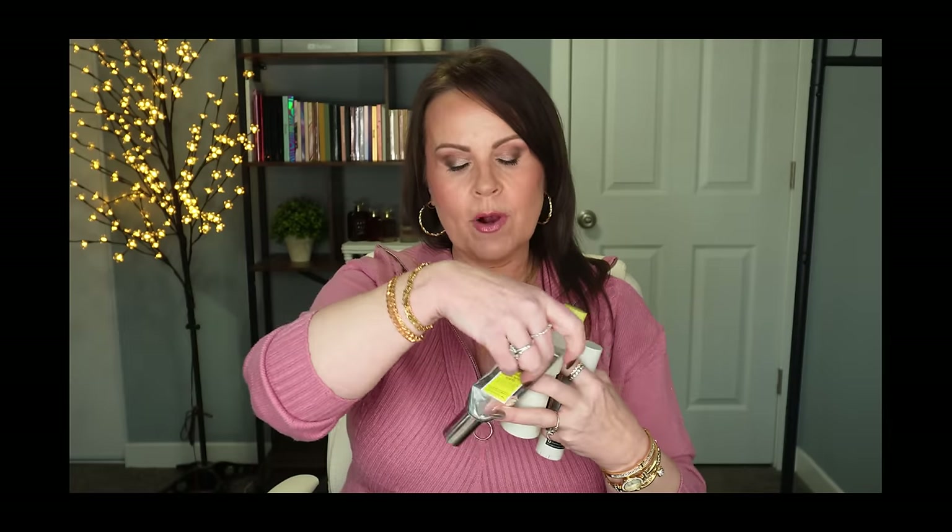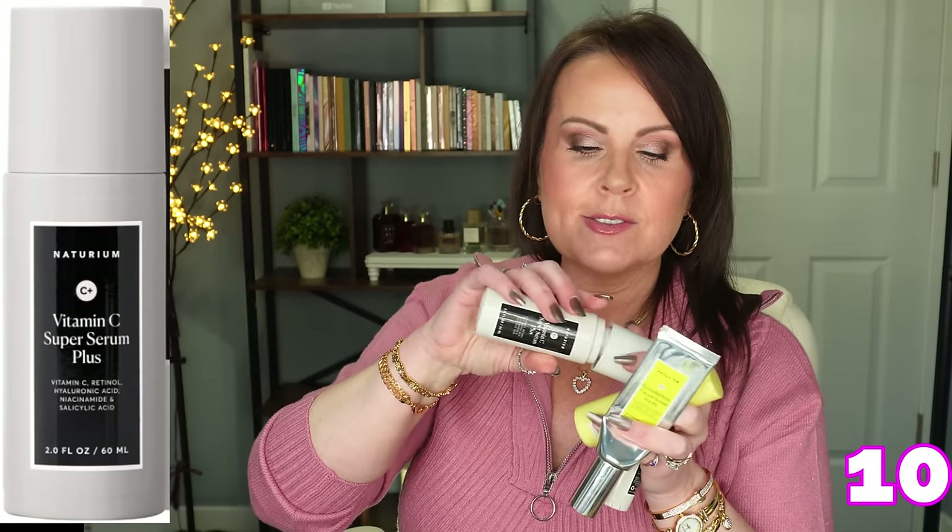I just discovered Turium this year — I know, where have I been? The product I was most impressed with is their Vitamin C Super Serum. It has vitamin C, retinol, hyaluronic acid, niacinamide, and salicylic acid. You'd think all those acids might cause irritation, but they've balanced it so well that it's really gentle on the skin. This is my vitamin C every single morning — I tried the smaller size, fell in love, and went straight to the big one.